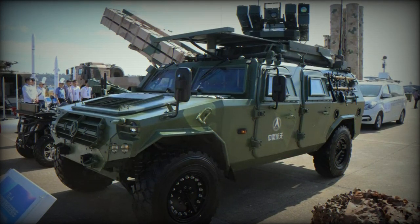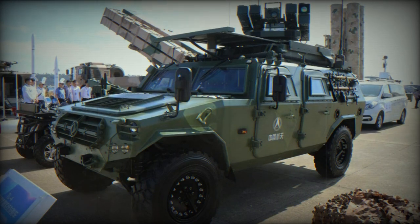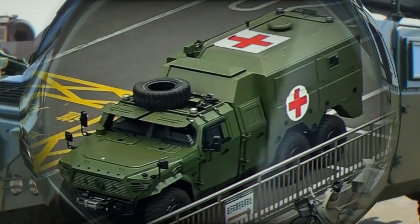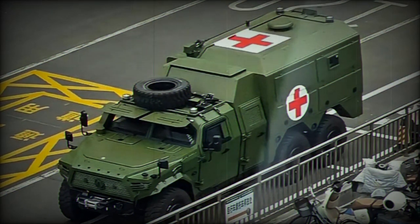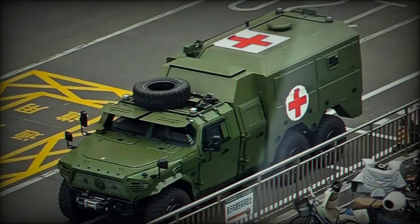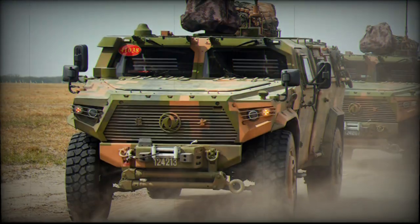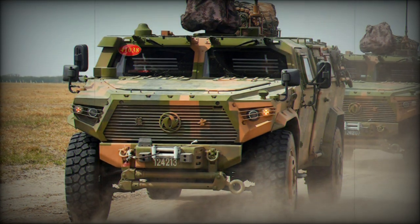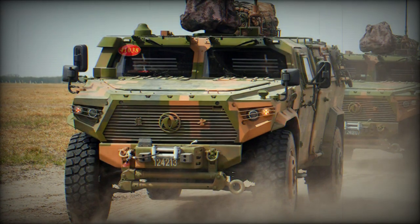Significant developments within the Chinese People's Liberation Army came to the forefront as two new vehicle variants based on the versatile Mengshir platform were spotted. These two distinct additions — a 4x4 reconnaissance vehicle and a 6x6 armored ambulance — have emerged within the PLA ranks, signaling China's ongoing commitment to enhancing its military capabilities while using a unified platform based on its Mengshir vehicle.